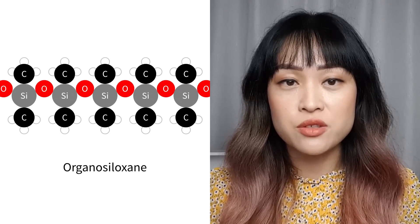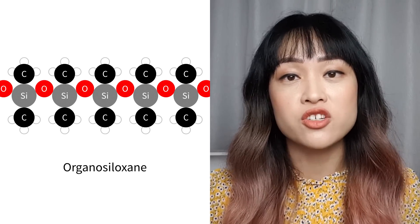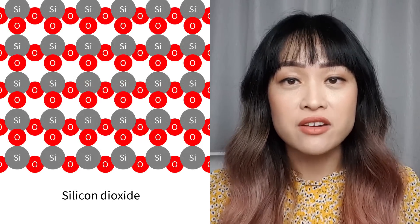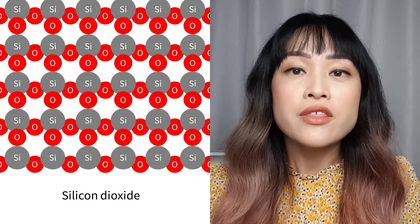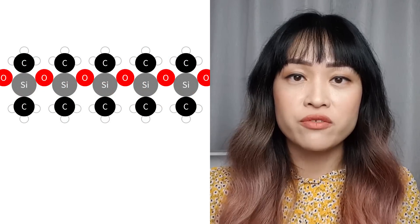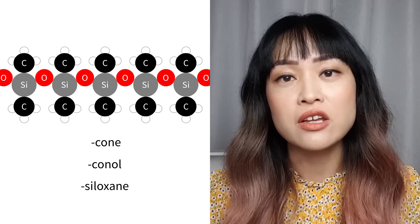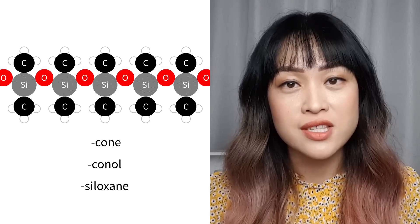First up, what is a silicone? Silicones are organosiloxanes which contain alternating silicon-oxygen-silicon bonded to carbon atoms. Silicones originally come from sand, which is silicon dioxide. There are a few different types of silicones which have different properties and uses. To spot a silicone in your product, look for names that end in -cone, -conol, or -siloxane. Ingredients that end in -silane usually aren't silicones because they don't have enough silicon and have slightly different properties.